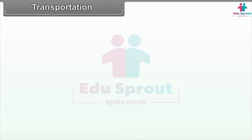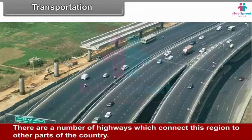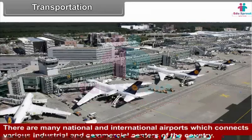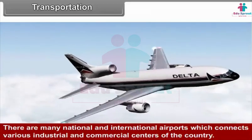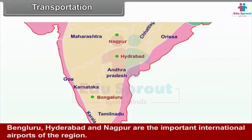Transportation. This plateau region has a well-developed network of roads and railways. There are a number of highways connecting this region to other parts of the country. Many national and international airports connect various industrial and commercial centers. Bengaluru, Hyderabad and Nagpur are the important international airports of the region.